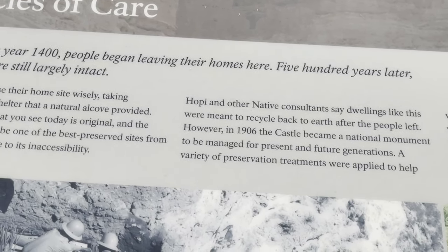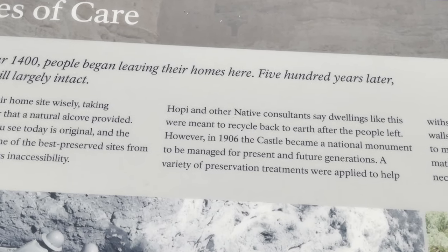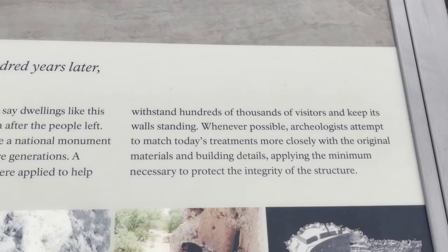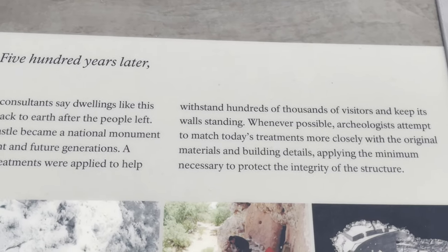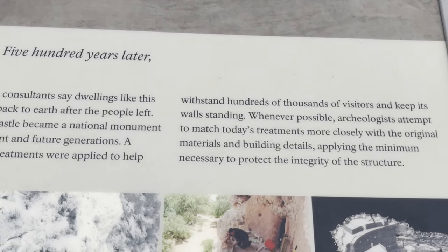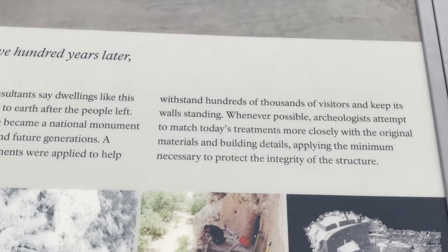In 1906 the castle became a national monument to be managed and preserved for future generations. A variety of preservation treatments were applied to help it withstand hundreds of thousands of visitors. Whenever possible, archaeologists attempt to match today's treatments more closely with the original materials and building details, applying what's necessary to protect the integrity of the structure.